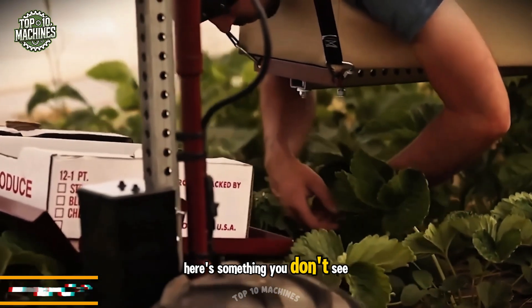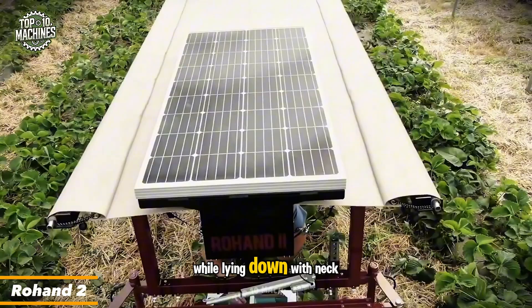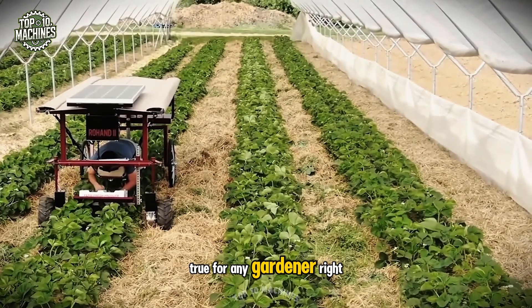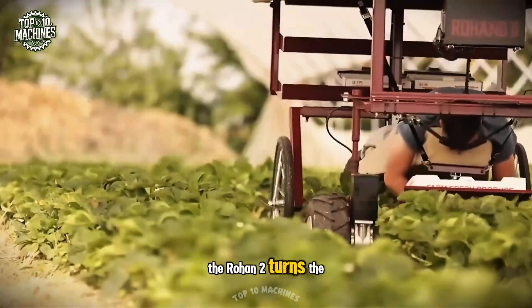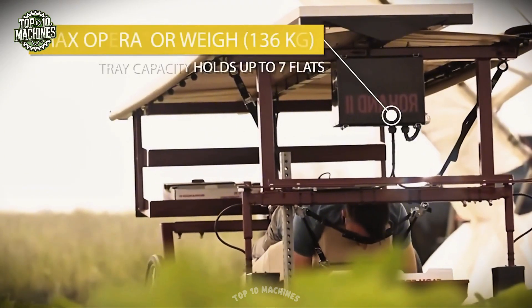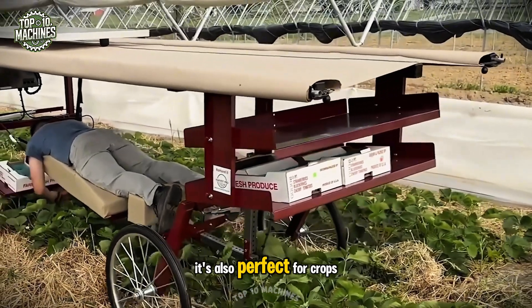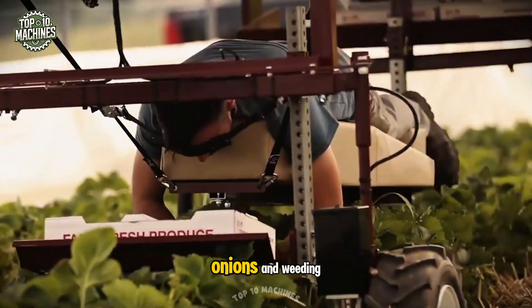Here's something you don't see every day — harvesting strawberries while lying down with neck support. Sounds like a dream come true for any gardener, right? The Rohan 2 turns the dream into reality. This exceptional harvesting aid isn't just for strawberries; it's also perfect for crops like asparagus, onions, and weeding.